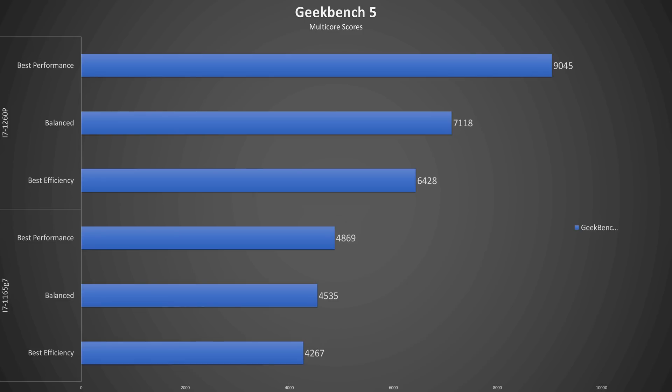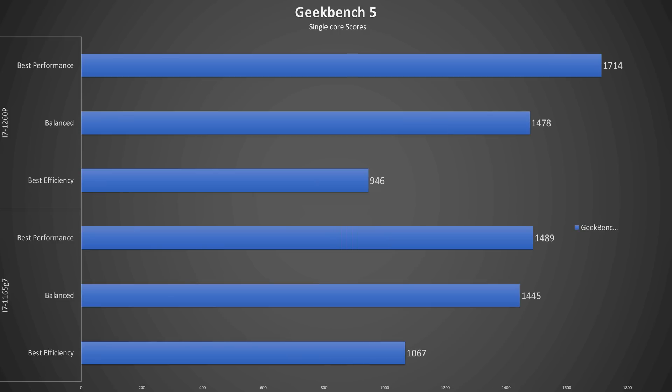Geekbench 5 multi-core score shows an 85% increase with the 12th gen at best performance, but slips to 50% at the lowest power setting. And again, in single-core performance, the 12th gen has a 15% advantage at full power, while virtually tied at balanced, and the 11th gen pulls ahead by almost 13% at best efficiency.